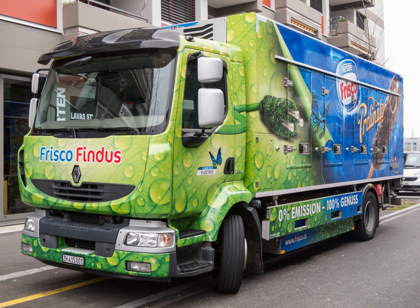Renault launched its small electric Maxity in 2010 and Mitsubishi Fuso its slightly larger E-Canter in 2017. From 2018, other major manufacturers including MAN, Mercedes-Benz and DAF began deliveries of prototypes or pre-production heavy-duty units to companies for real-world testing. In 2019, the first series production of heavy-duty lorries was expected to begin, notably with Renault, Volvo, and MAN.